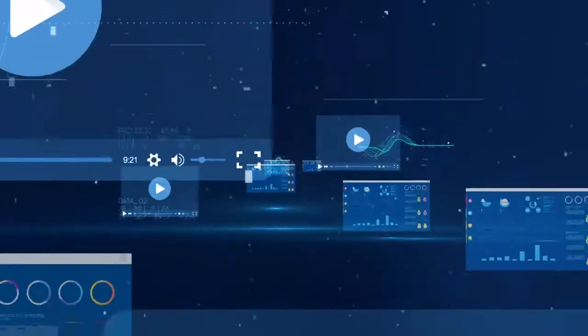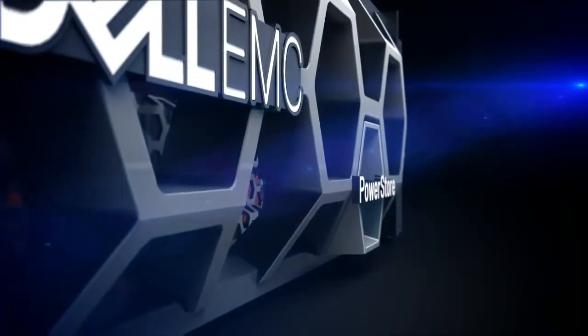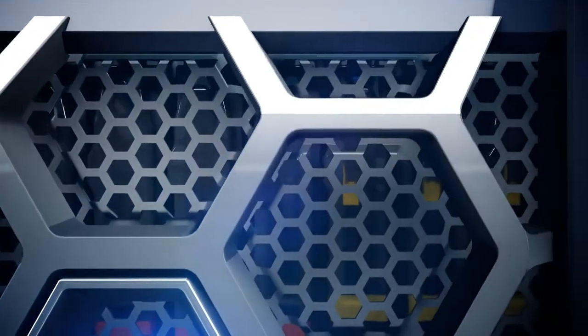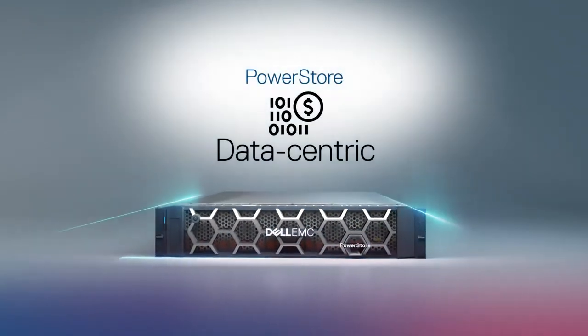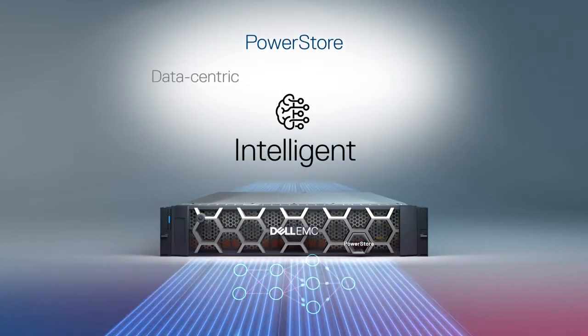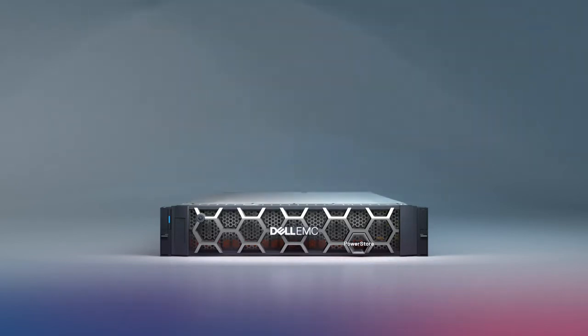In the data era, you'll have access to even more data and more compute power. You'll be able to do more than you ever imagined to fuel progress and innovation. Dell EMC PowerStore is designed with a data-centric architecture that is intelligent and highly adaptable, enabling IT to support any workload anywhere without creating additional complexity.